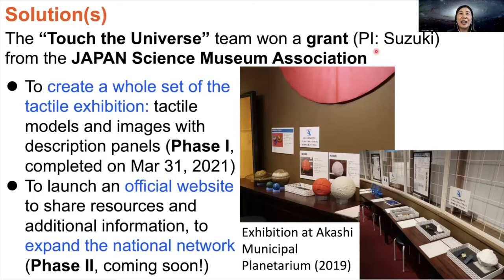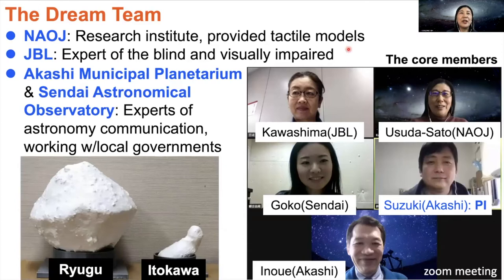The principal investigator of this project is Yasuhito Suzuki from Akashi Municipal Planetarium. Using the grant, we created a whole set of the Touch the Universe tactile exhibition, like the one held at Akashi in 2019 in these images. We already completed Phase 1 at the end of March 2021. As Phase 2, we will launch an official website of this project and share resources and additional information. Through Phase 2, we will increase awareness and expand the national network of inclusive astronomy.